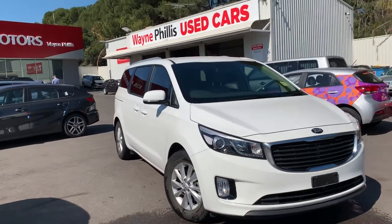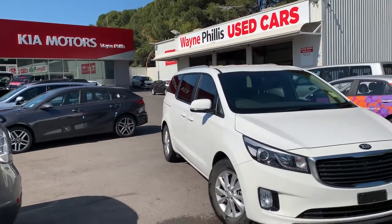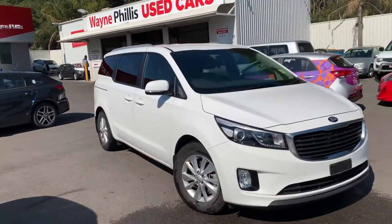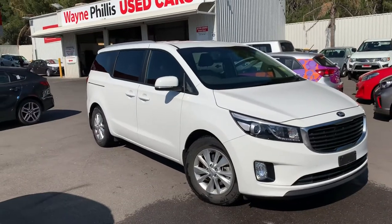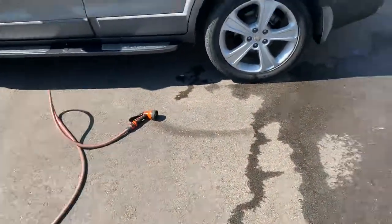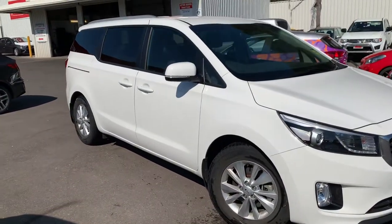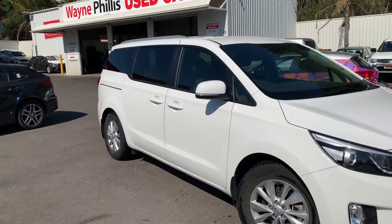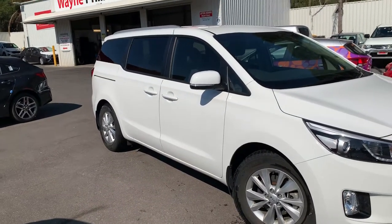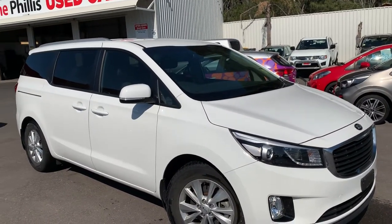Hey Kath and Matt, it's Matt here from Wayne Phyllis Used Cars. Going to shoot the 2017 SI diesel for you. This has just come in — I've personally just given it a quick wash and chamois myself, so I do apologize it's going to be maybe a little bit dirty, but as you'd expect for a near-new car it's very, very tidy. We'll send it away to the detailers and get everything done.